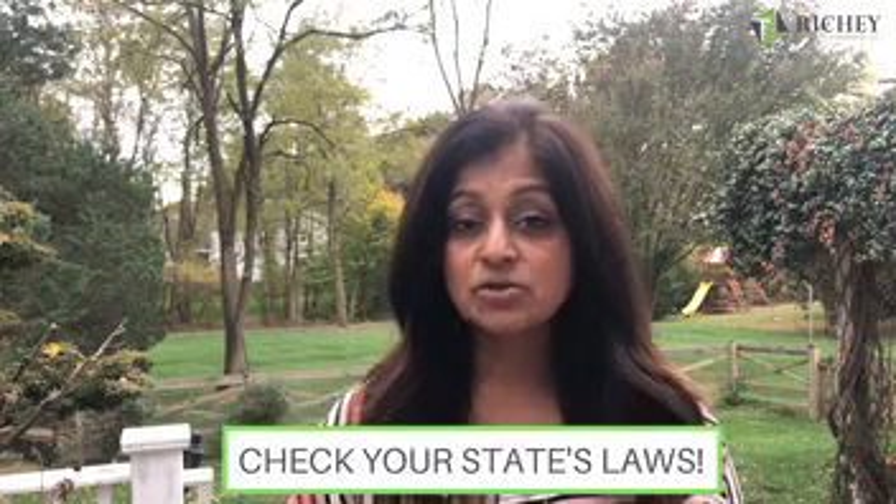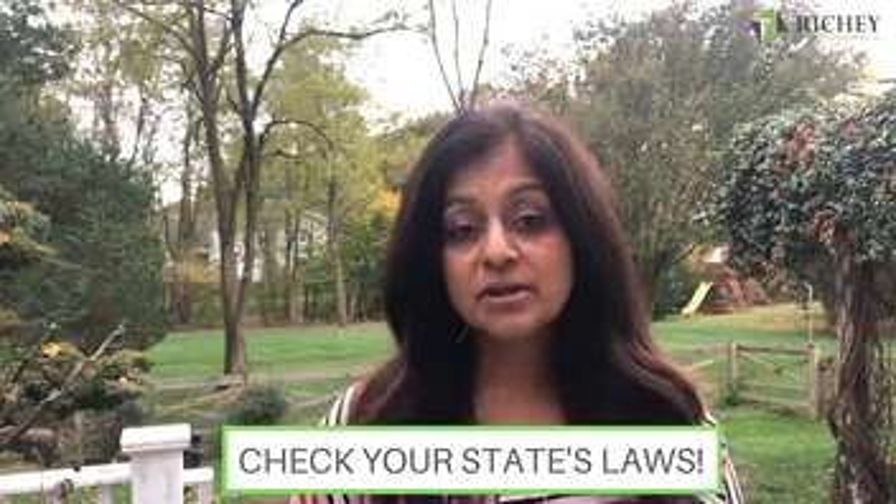The last step, step number eight, is to do a criminal background check. This is a bit controversial in the industry right now — even experienced property managers find a lot of misinformation about how you can use the information you uncover. First, check with your state and find out the state laws, because many are changing right now. Find out what you can and cannot do with the information — you don't want to use it to discriminate in a way your state doesn't allow. Do your homework in your state and local jurisdiction, then do your criminal background check and use it the proper way.